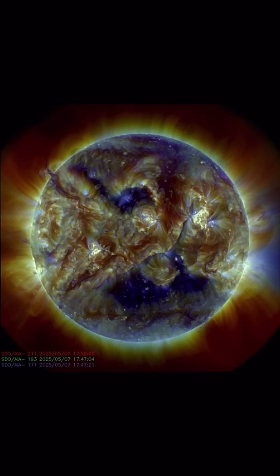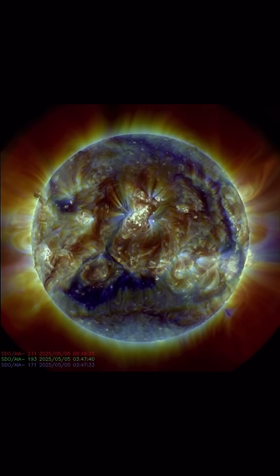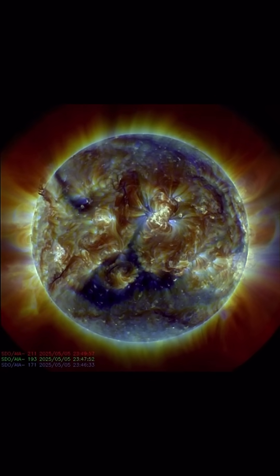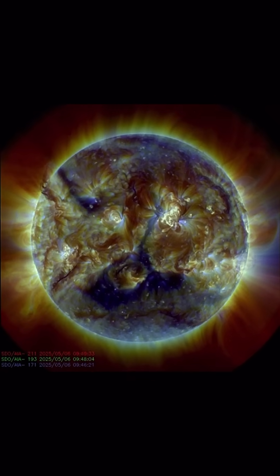There's also a lined coronal hole in the northern hemisphere, east of the very large plasma filament. We are observing 304 angstroms, so you can really see it.